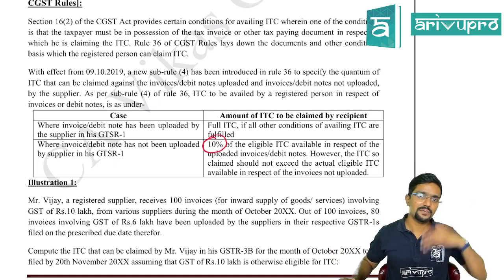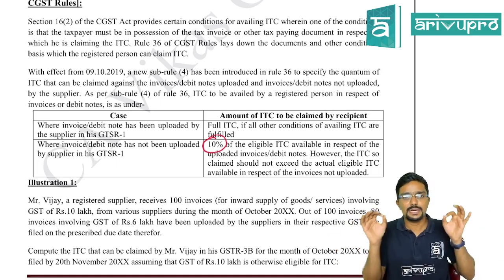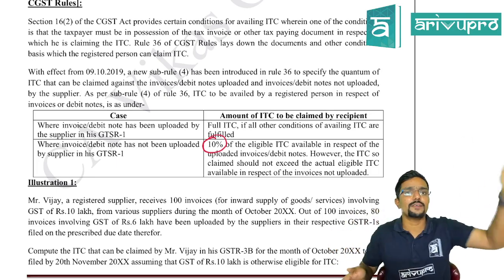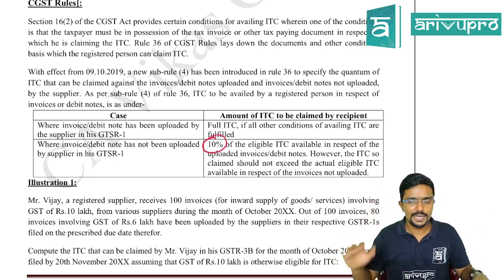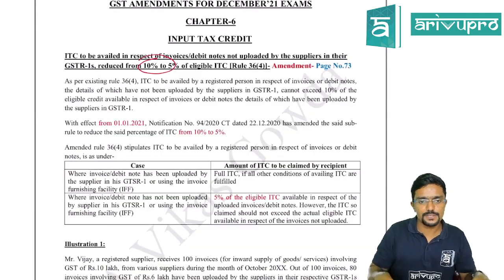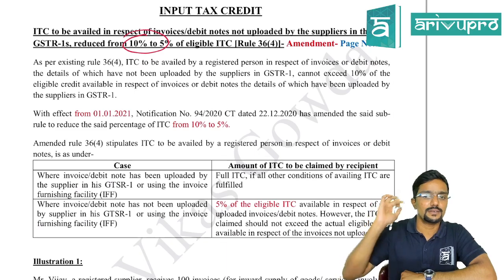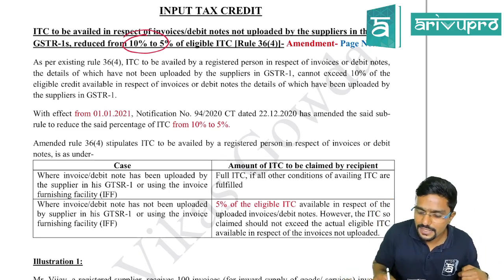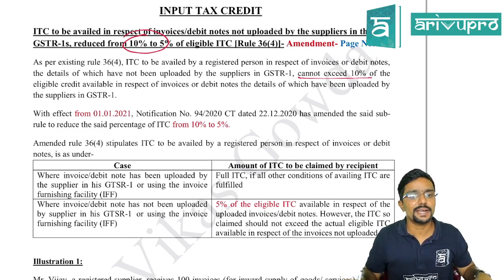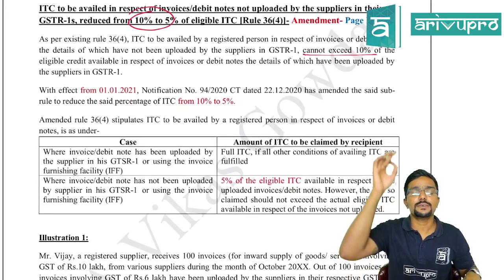Previously it was 10 percent; from 1st January 2021 it is 5 percent. As per the existing Rule 36(4), ITC availed by the registered person in respect of invoices or debit notes whose details have not been uploaded by the supplier in GSTR-1 cannot exceed 10 percent of the eligible credit available in respect of invoices whose details have been uploaded. But with effect from 1st January 2021, this percentage has been reduced from 10 percent to 5 percent.